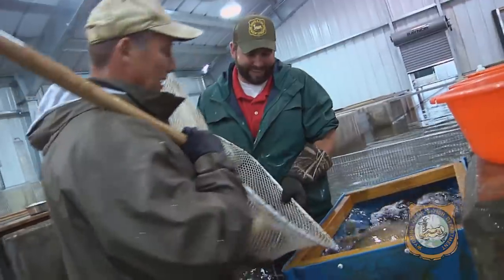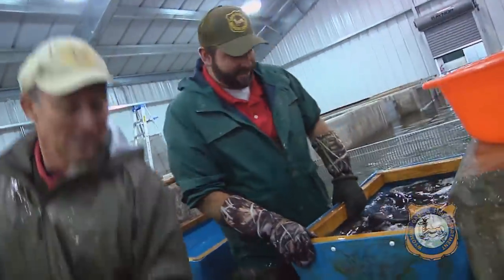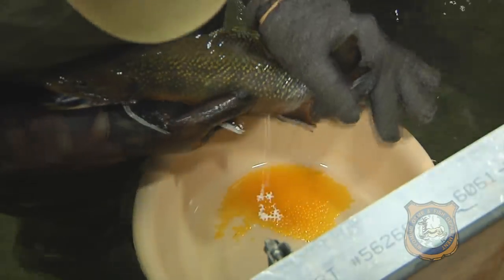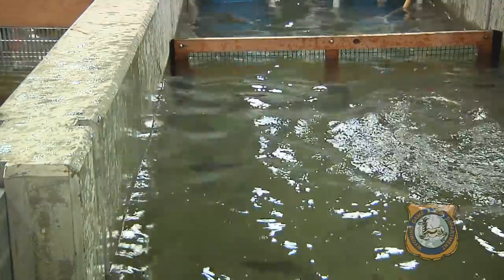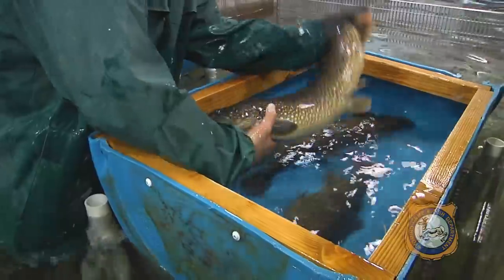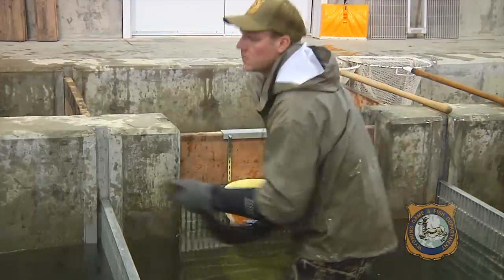Unlike salmon, trout don't die after spawning, and we can use them year after year. Our brook, brown, golden, and rainbow trout are spawned when they are between three and five years old. Our lake trout are spawned every year from age six all the way to 15.